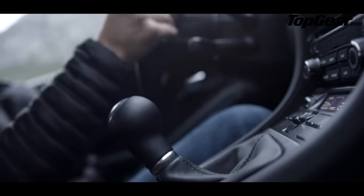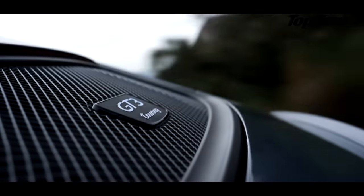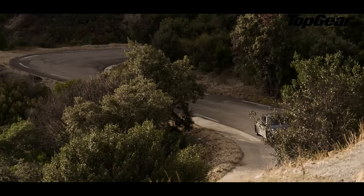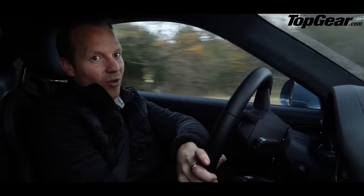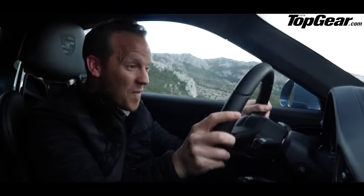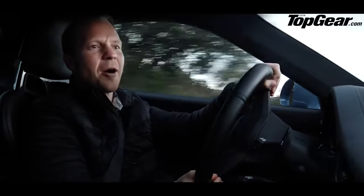And then we come to the engine, which we already know from the standard GT3 is a thing of wonder. In fact, we recently gave it our Engine of the Year award in Top Gear magazine. But in case you didn't know, I'd better demonstrate just what makes this power plant so special. That, ladies and gentlemen, is 9,000 rpm.